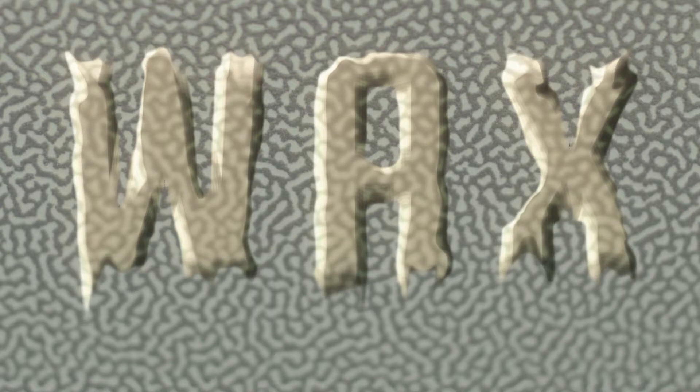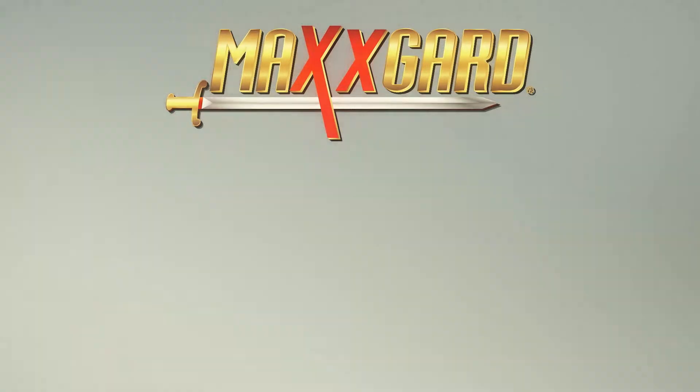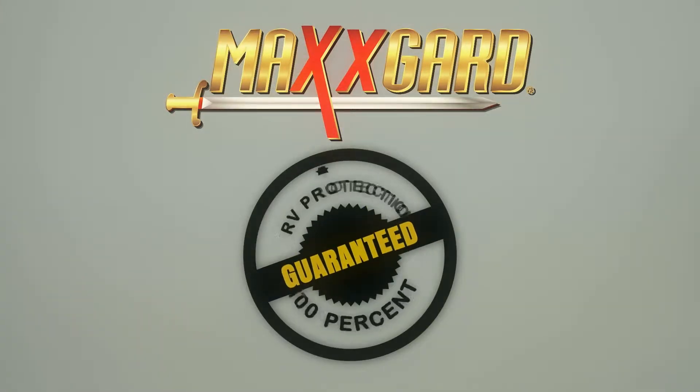While wax has a melting point that will render it useless no matter how recently it was applied, MaxGuard actually forms a chemical bond to the surface of your RV, providing more permanent protection, and it comes with a guarantee to back it up.